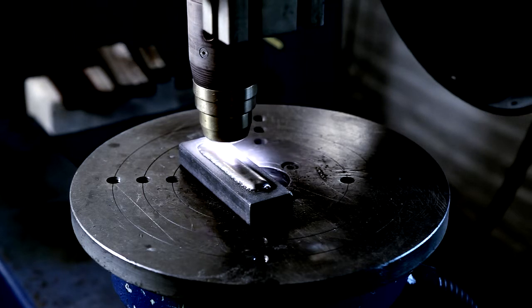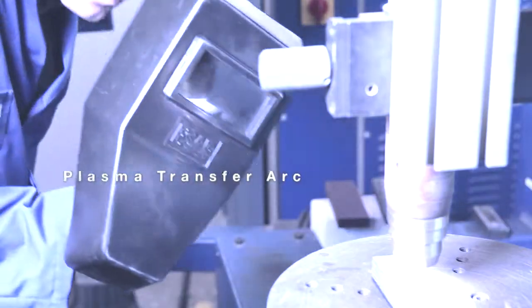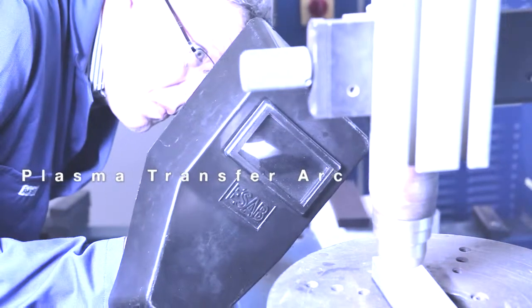Most common is still powder welding, a simple manual method, but it is more and more replaced by PTA welding — plasma transfer arc. We have most of the common methods available, including the latest technology laser cladding.